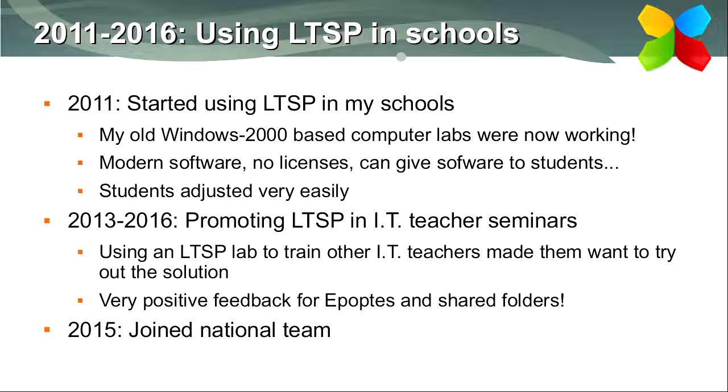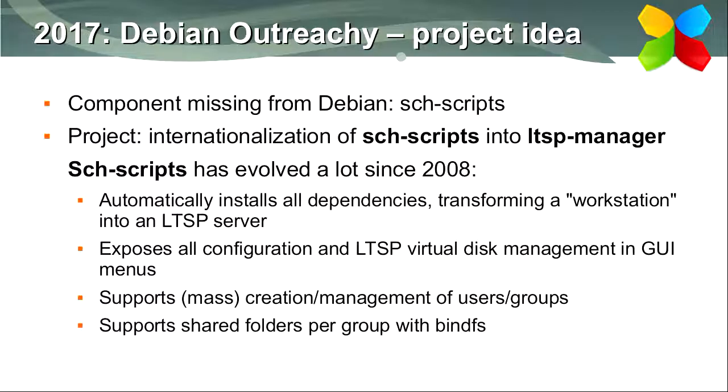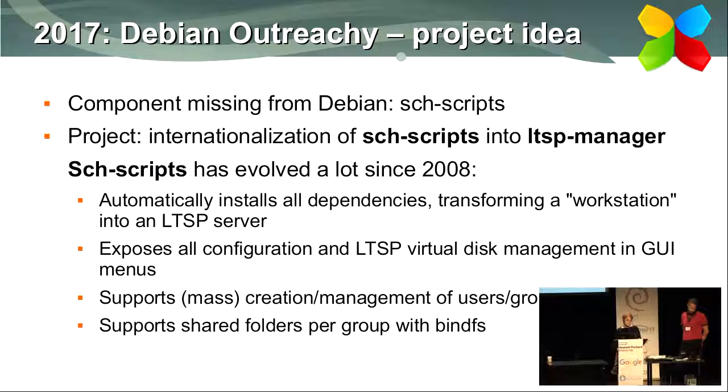In 2015 I joined the national school support team and worked on promoting and documenting the LTSP solution in Greece. Then in 2016, I heard about Outreachy and thought it would be a good idea to participate as an intern in a project about internationalizing the part of the Greek solution that was missing from Debian — specifically the School Scripts software.